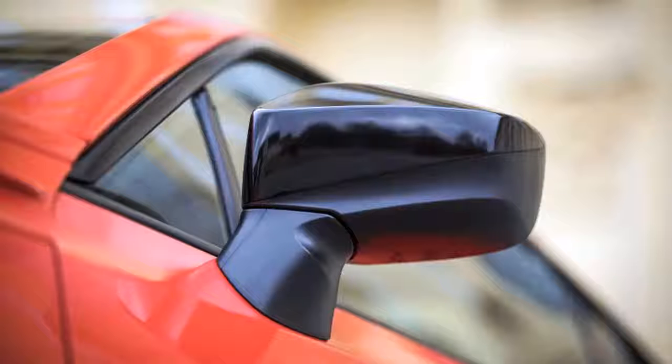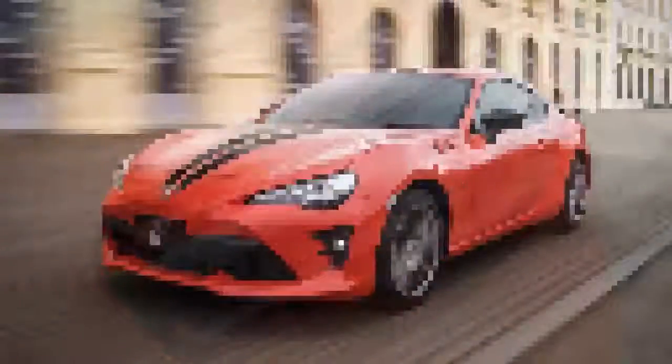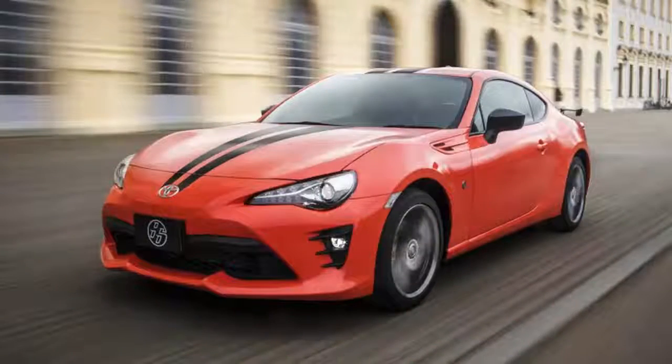The 860 name comes from the fact that Toyota will only build 860 units in the exclusive Supernova Orange seen above, as well as 860 units in the already available Halo White — 1,720 total, a number that doesn't start with the right digits. Both colors come with black stripes that run from stem to stern.